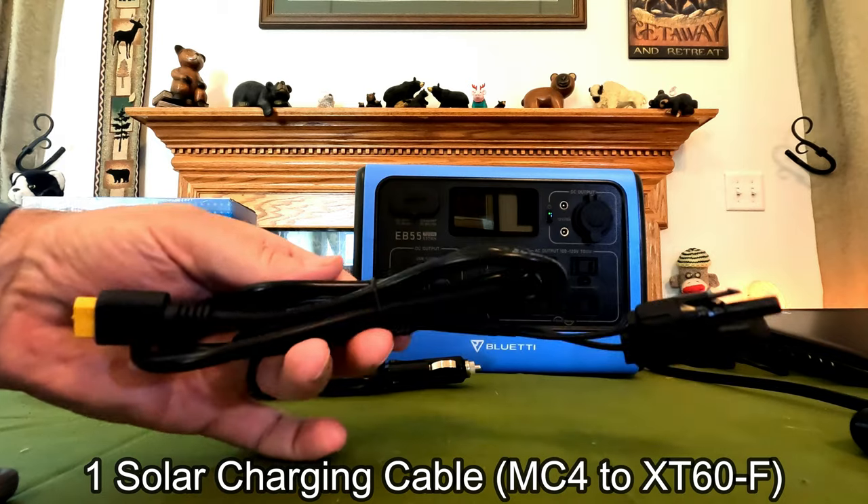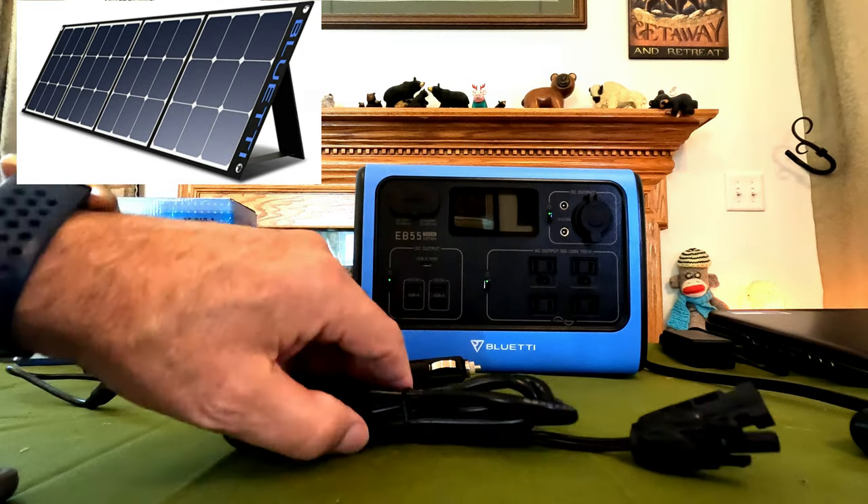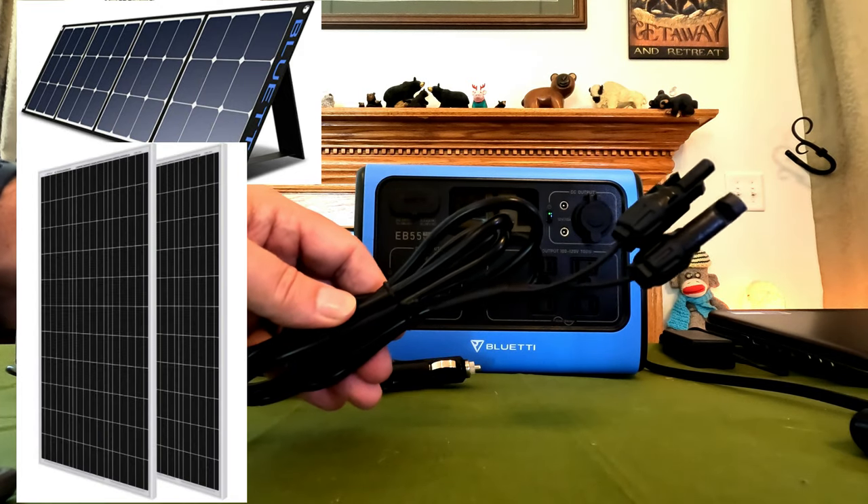What do you get in the box? Of course you get the unit itself. You get a 200-watt AC adapter. It does have a fan on it when you are charging up — you can hear the fan. That's one minus that some people have mentioned; it's a little bit louder than some of the others. This is the solar connector with MC4 connectors that can go to the Bluetti panel or any compatible panel you can buy.